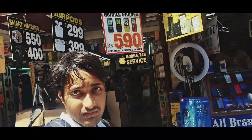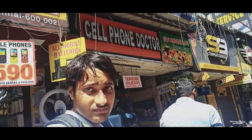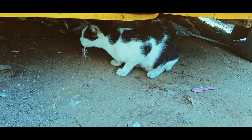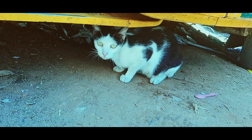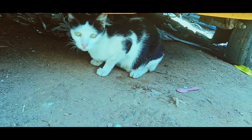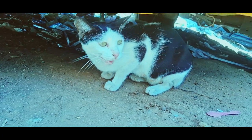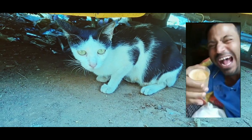AirPods for 2.99 — as you can see behind me, vlogging equipment, lighting equipment, everything related to electronics. So many shops here and there, and it's a very crowded place, so it's very difficult to vlog over here. But still, this is the biggest electronics market of Chennai. And here is a cat!